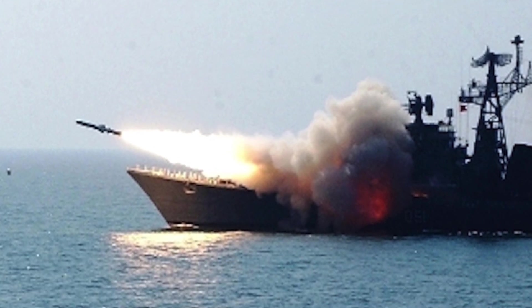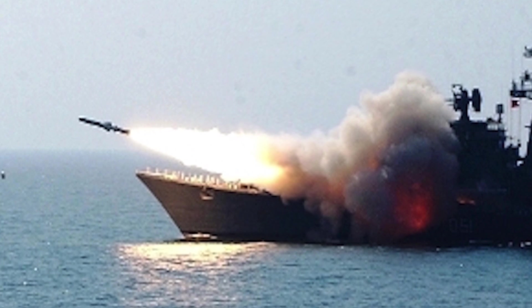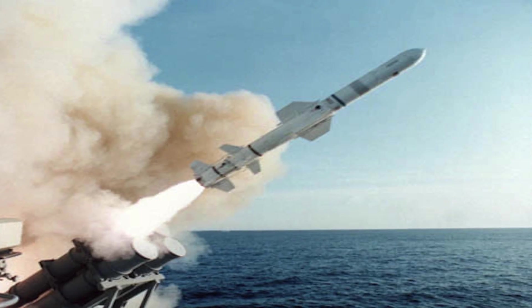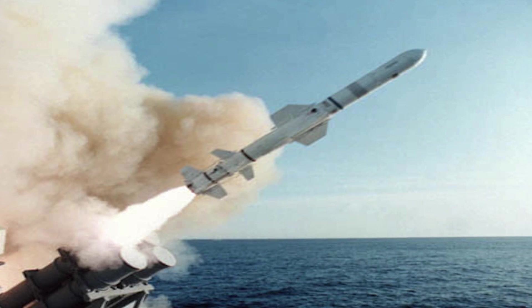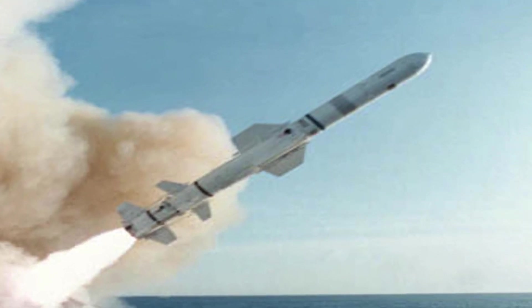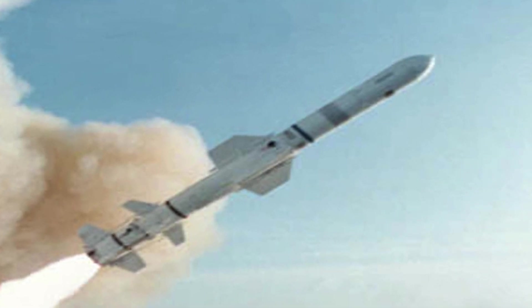Brahmos is a one-of-a-kind cruise missile with supersonic speed. It travels at 2.7 to 3.0 Mach. It is a two-stage missile with a solid propellant booster engine as its first stage, which brings it to supersonic speed and then gets separated. Unlike Brahmos, Harpoon is powered by a traditional turbofan engine. Harpoon has a speed of 864 kmph or 0.7 Mach, which means it has high subsonic speed. When compared, Brahmos has 4 times the speed of Harpoon.